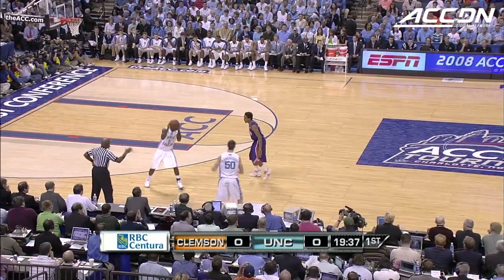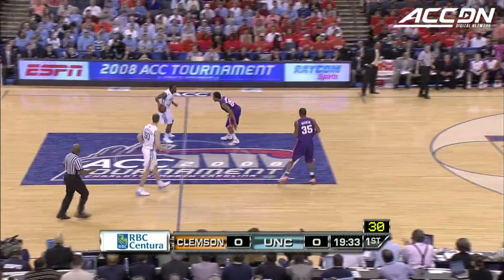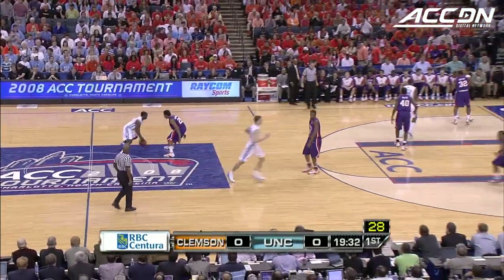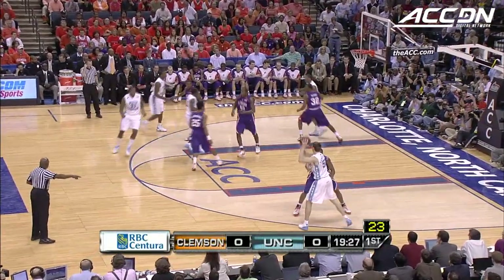Thompson had no points in that game against Virginia Tech, and he's 2 of 11 in the two games in this tournament. It's unusual that a big man for Roy Williams would have a struggle from the field like that, so they need to get him going.